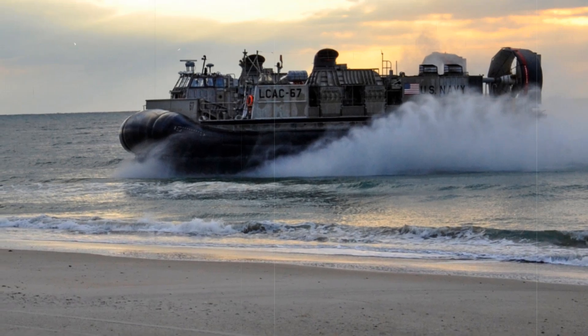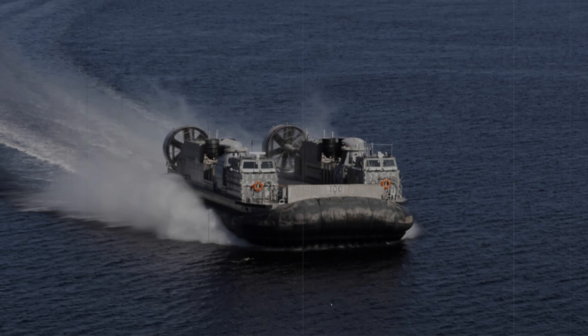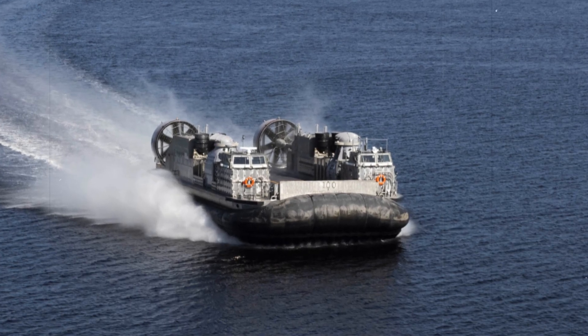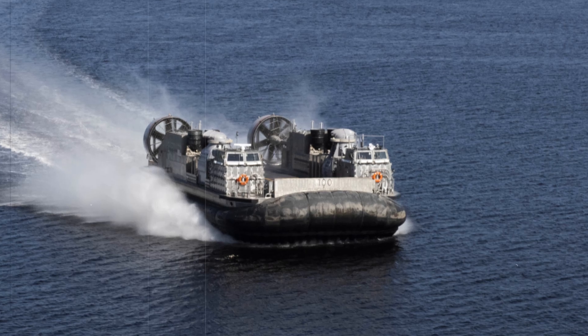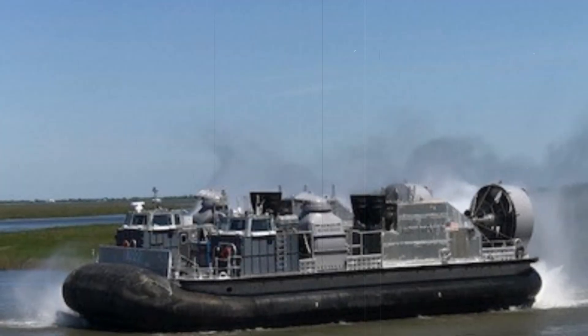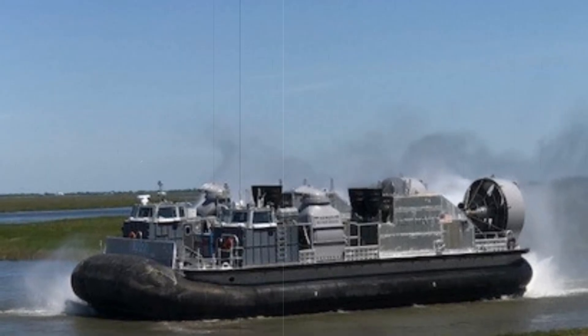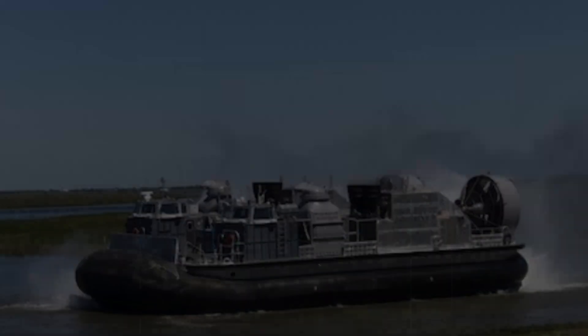The SSC program, which was initiated to replace the aging LCAC fleet, is designed to enhance the Navy's amphibious capabilities while incorporating cutting-edge technological upgrades. The new SSC vehicles are engineered to transport heavy payloads, ranging from military equipment and vehicles to personnel, across various terrains, including over-the-beach landings.